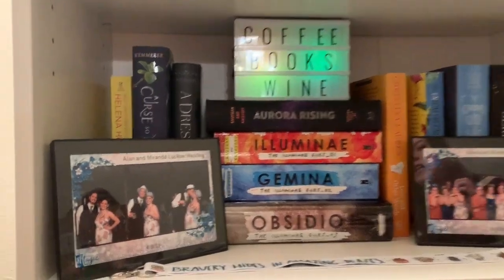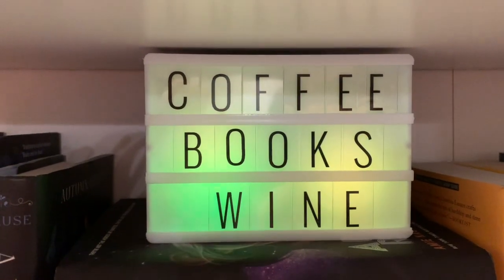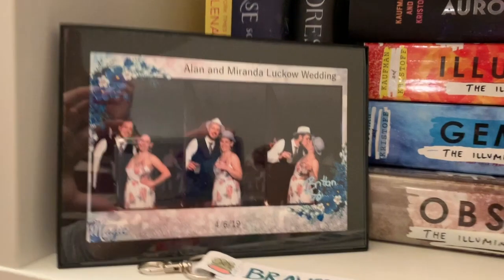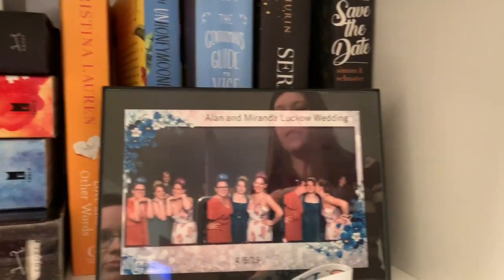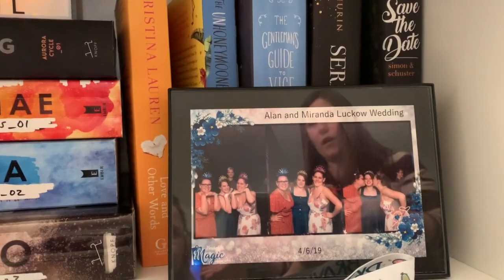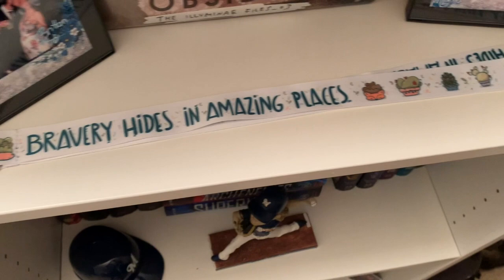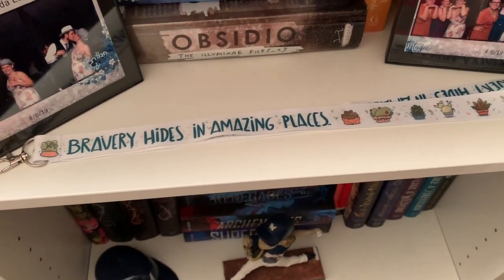Next shelf down I've got a light-up sign — I love coffee, I love books, and I love wine. And then I've got two picture frames from a mutual friend's wedding that Callie, Sarah, and I went to along with our significant others. They had a really fun photo booth and part of their wedding favor were picture frames to put the pictures in. And then a lanyard: 'Bravery Hides in Amazing Places' — it's a quote from the Selection series.